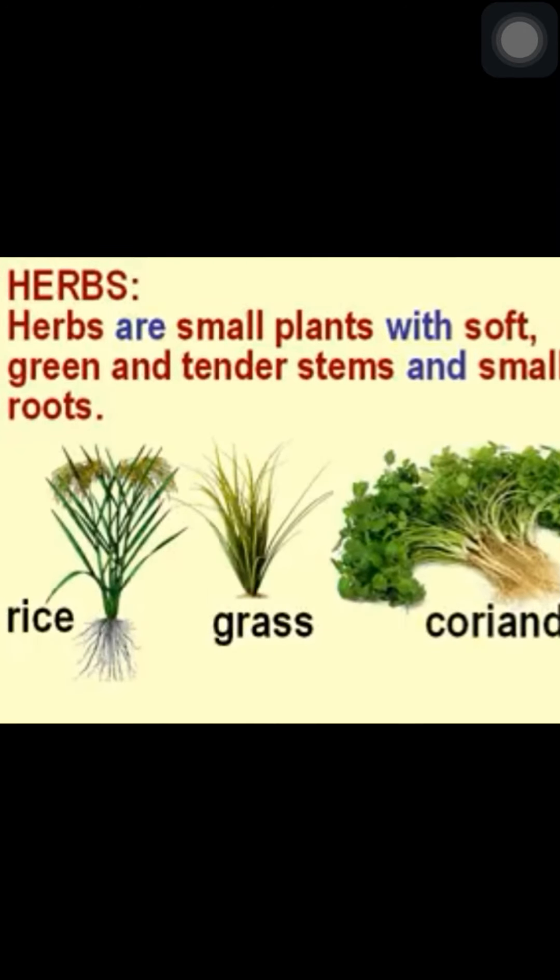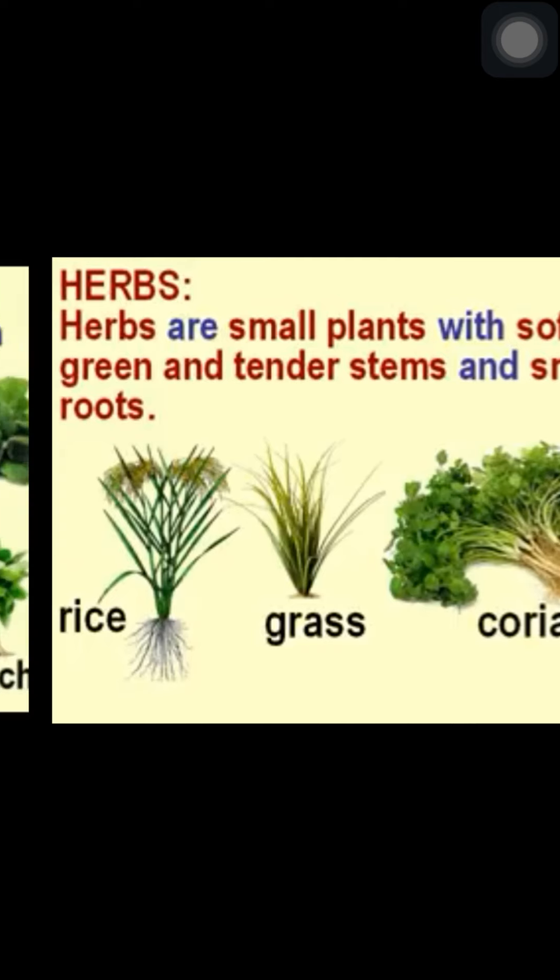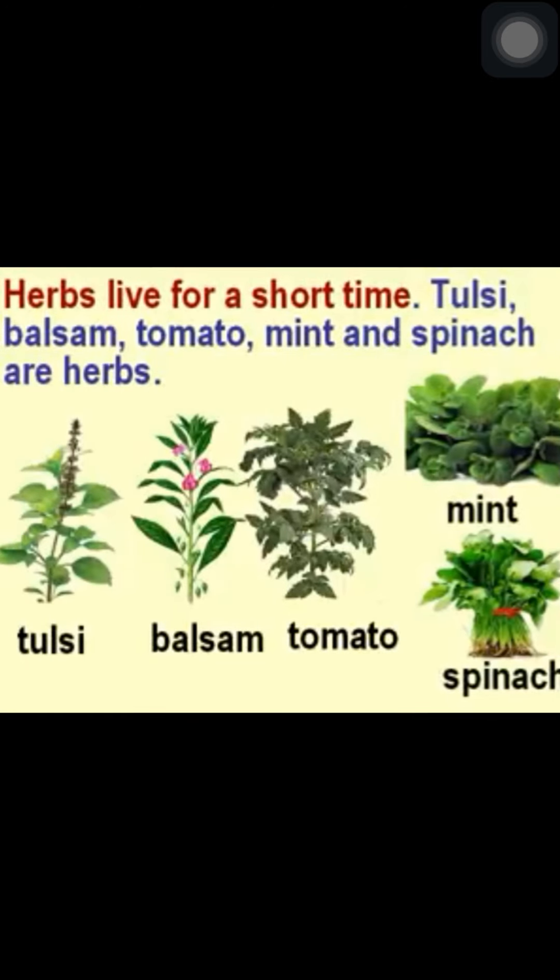Herbs are small plants with soft, green and tender stems and small roots. They are smaller than shrubs. Most herbs live only for a few months. Herbs live for a short time. For example, tulsi, balsam, tomato, mint and spinach are herbs.